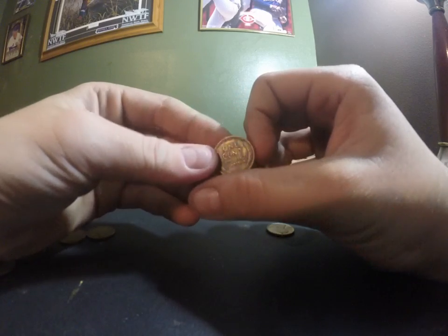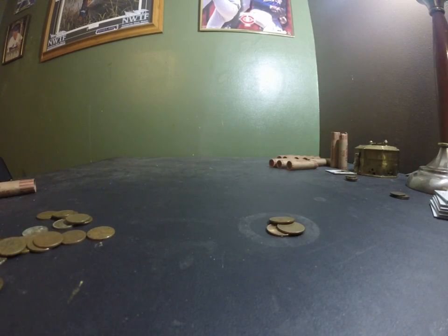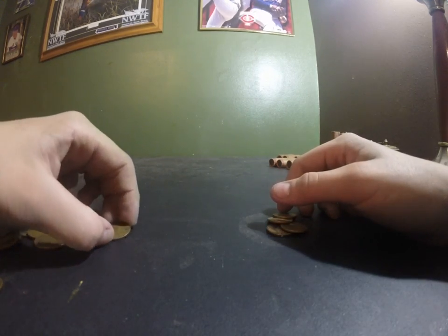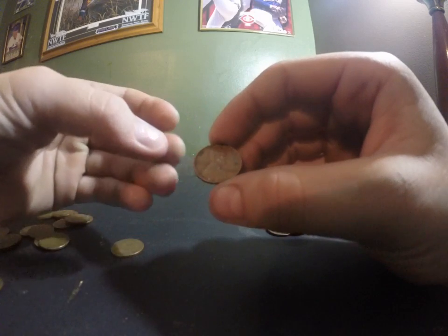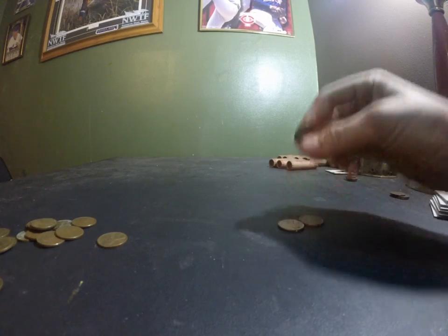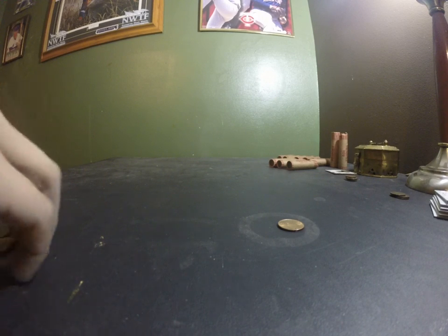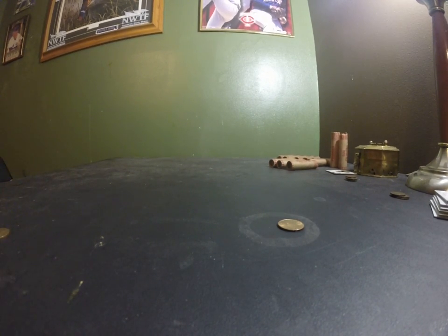I actually pulled this penny out of a roll — the 1935 D. I pulled a 1909, and sadly it wasn't a VDB, but it was in fairly decent condition. There's a 1939. They've got a lot of like 1955. I almost thought I had a 1955 double die, because it was moved off a little bit, but it was just stamped at an angle and had a little dirt underneath it, so it looked like a double die error, but it wasn't.